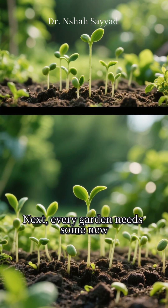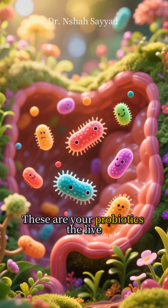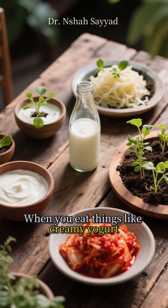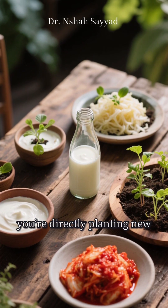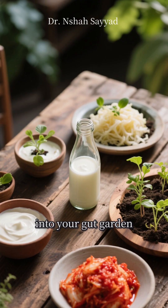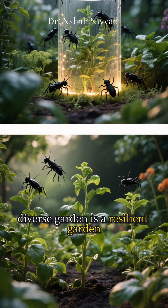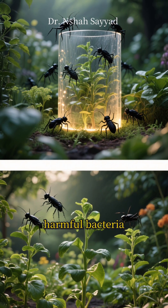Next, every garden needs some new, lively plants. That's where fermented foods come in. These are your probiotics — the live, beneficial bacteria. When you eat things like creamy yogurt, tangy kefir, spicy kimchi, or zesty sauerkraut, you're directly planting new, friendly residents into your gut garden. This boosts your microbial diversity, which is crucial. A diverse garden is a resilient garden, able to fend off pests — or in this case, harmful bacteria.